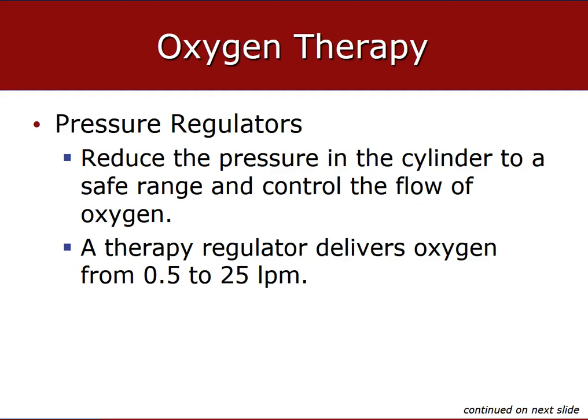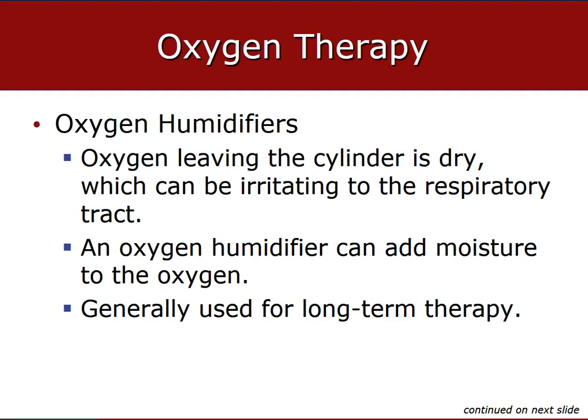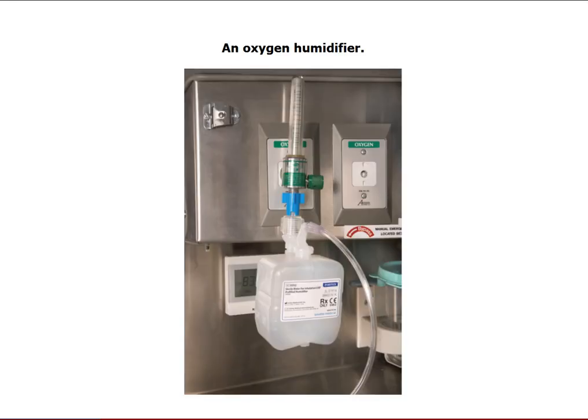Pressure regulators regulate from 0.5 to 25 liters per minute. If the ordered dose is 15 liters non-rebreather, turn your regulator to 15. Oxygen humidifiers — which we do carry on the truck — are connected to the oxygen source, with oxygen tubing hooked to the humidifier bottle, bubbling through sterile water to moisten the oxygen, keeping nasal passages moist so they don't dry, crack, and bleed.